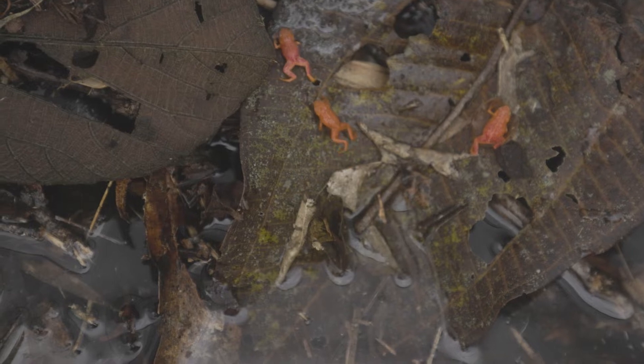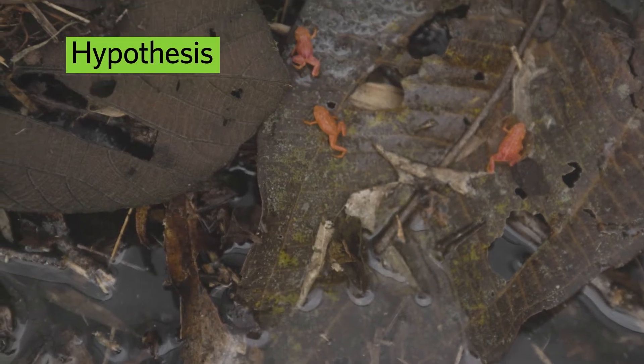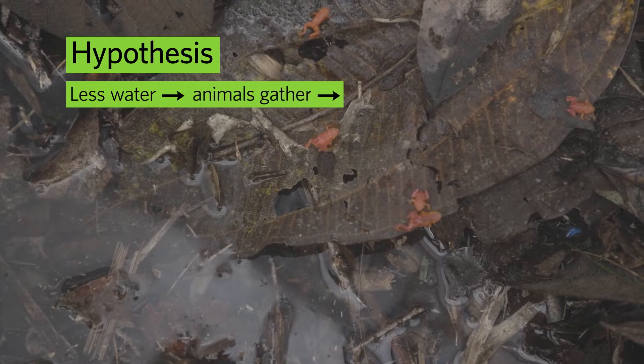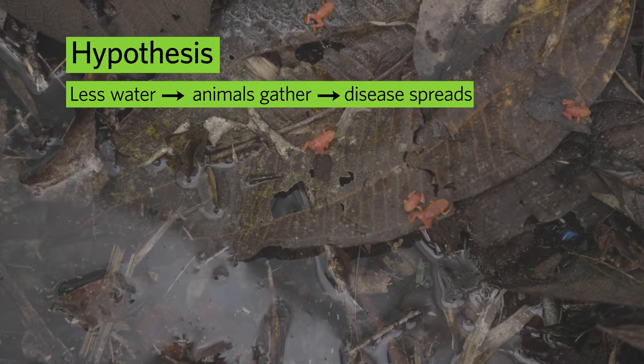It's very visible. The most defined drought that we had here was in 2004 and 2005. Chytrid is a waterborne pathogen. So our hypothesis was that with the drought, amphibians aggregate near water bodies and thus there is more transmission of chytrid.